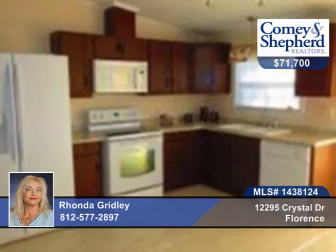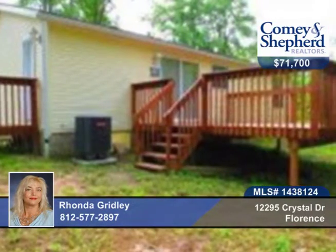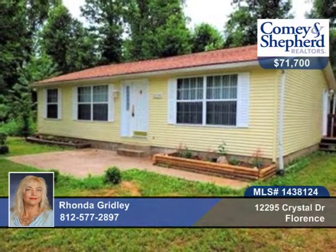An open eat-in kitchen including all appliances with updated cabinets, spacious master bath with shower and garden tub, and so much more. Check out this home with Ronda as soon as possible.